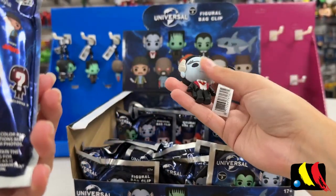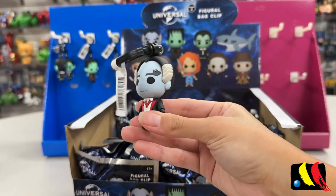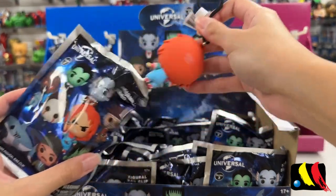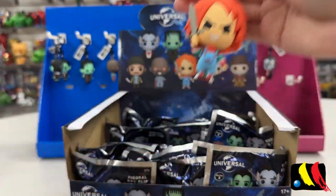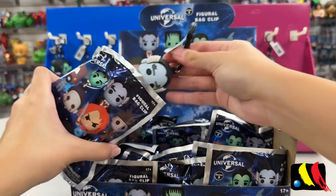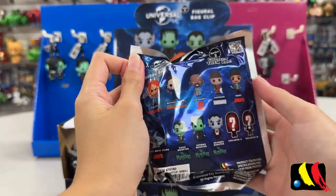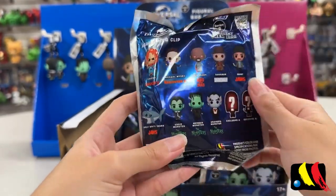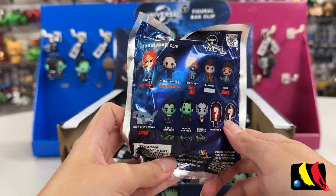Let's see who this one is — we have Grandpa. Next up, we have another Chucky; this is like our third one. We have another Grandpa. We are still missing Darkman, the Great White Shark — which I'm really excited for — and two of our Chase figures.